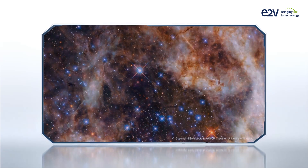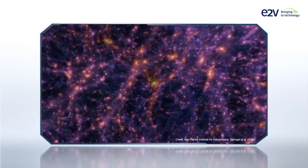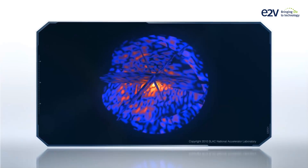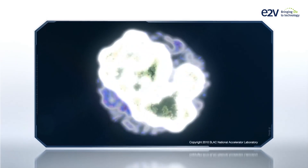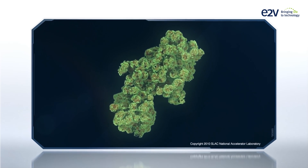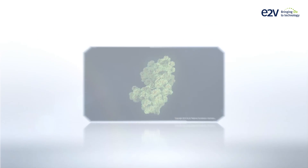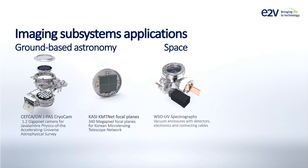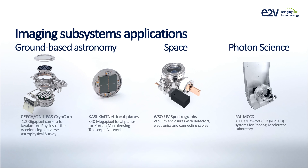Scientists are looking for novel detection solutions that allow them to further discoveries about the origin and evolution of our universe, changes in our planet and organic processes, to improve, save and protect people's lives. To respond to the increasing need for exceptional detection solutions, E2V has developed a series of imaging subsystems for application in ground-based astronomy, space and photon science.